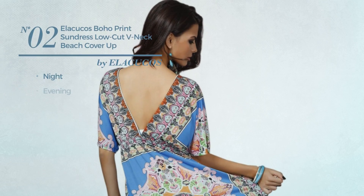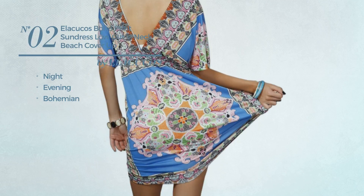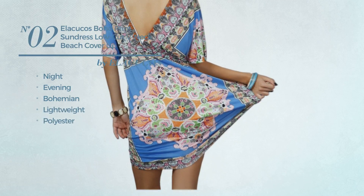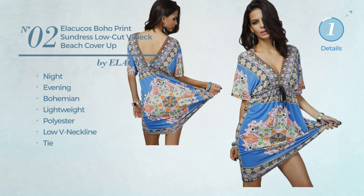Number 2, a night evening dress. Featuring a bohemian style, crafted from lightweight polyester. This dress includes a low V neckline and tie. Available in four more colors.